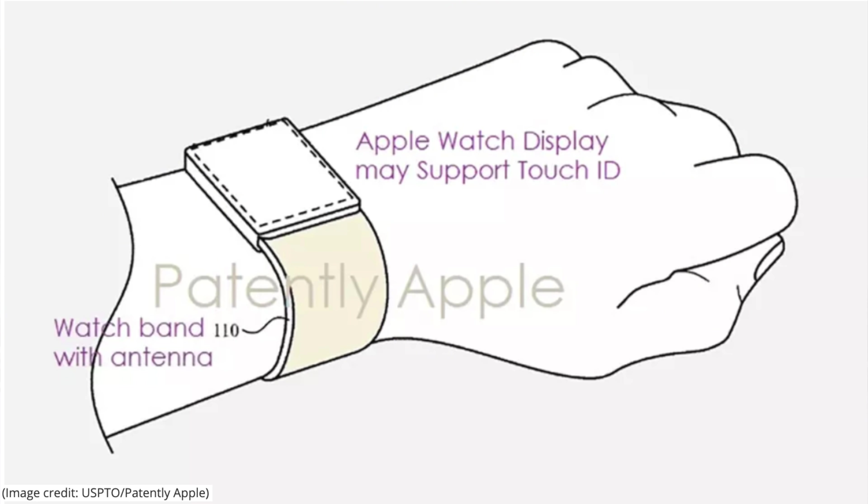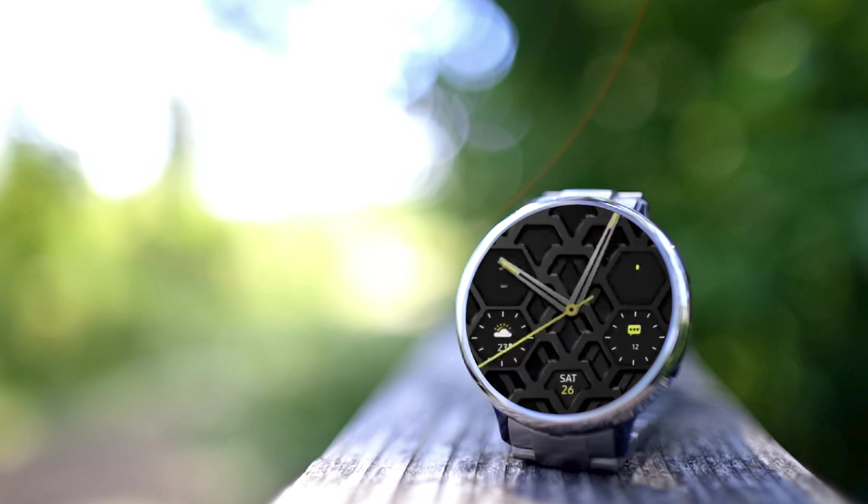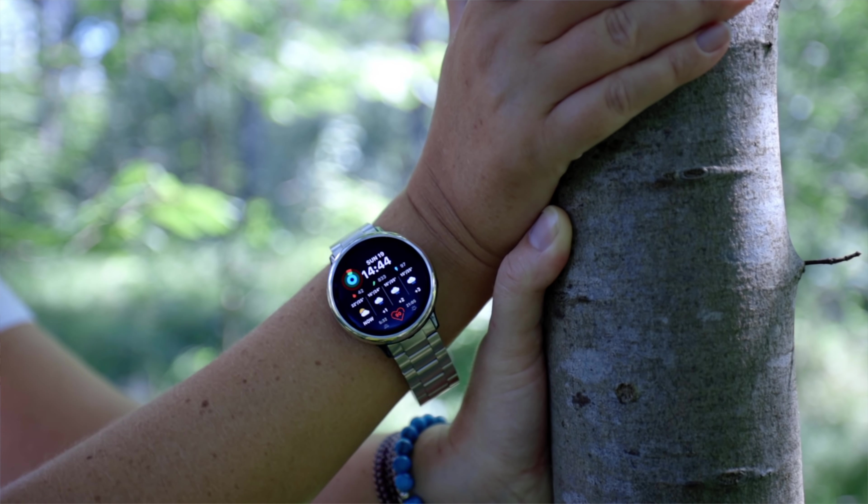Whilst one could argue that the Series 6 is on the horizon, there won't be too many surprises on the design front there. And whilst it's not always a bad thing, we are super hungry for new designs, new functionality, new everything — and more importantly, taking risks and introducing fresh and bold new design ideas. As a follow-up of the first generation of the Galaxy Watch, the Galaxy Watch 3 has really some big shoes to fill.